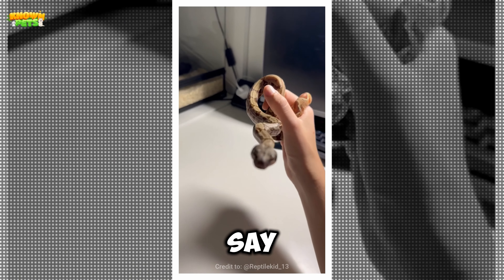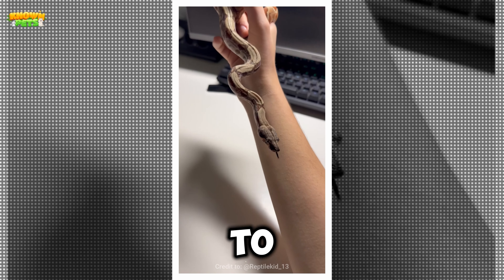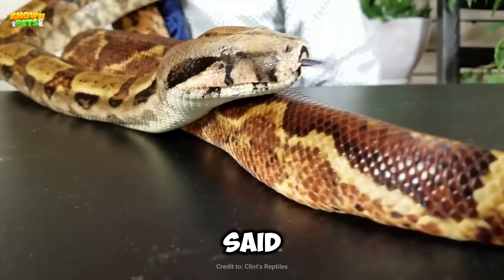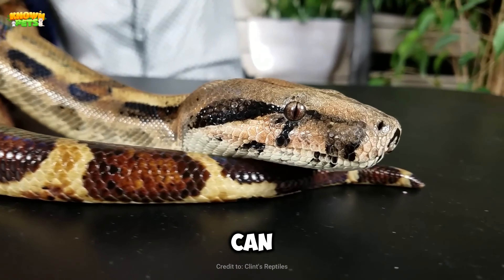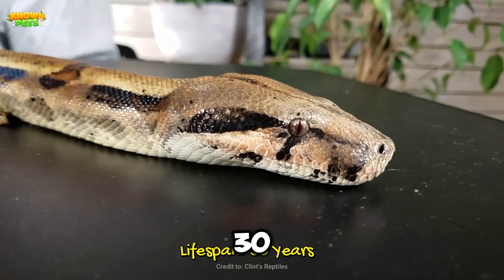Needless to say, this is not an ideal first pet for a child — more suited to adults who can exercise higher levels of control. Having said that, if handled regularly, they are tolerant of the process and can be a great pet. They can live for up to 30 years, even in captivity, and can be purchased at a price point between $60 and $200.